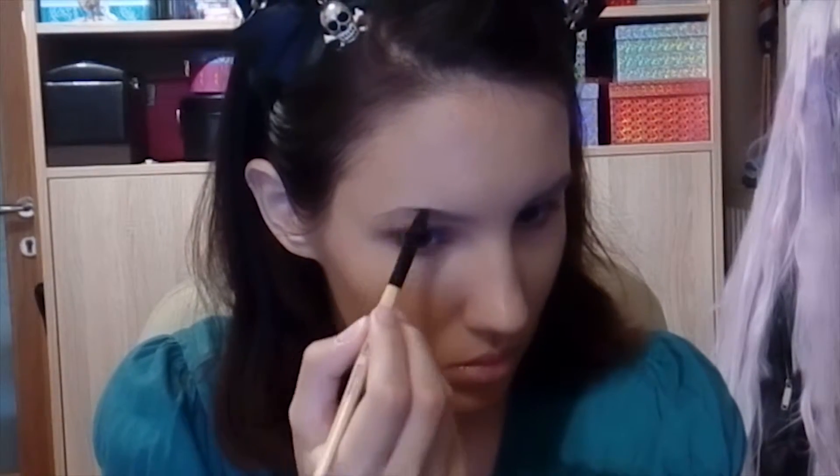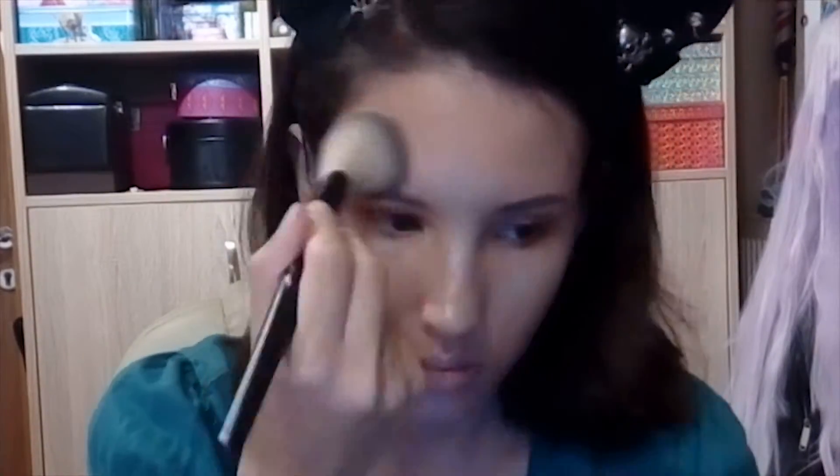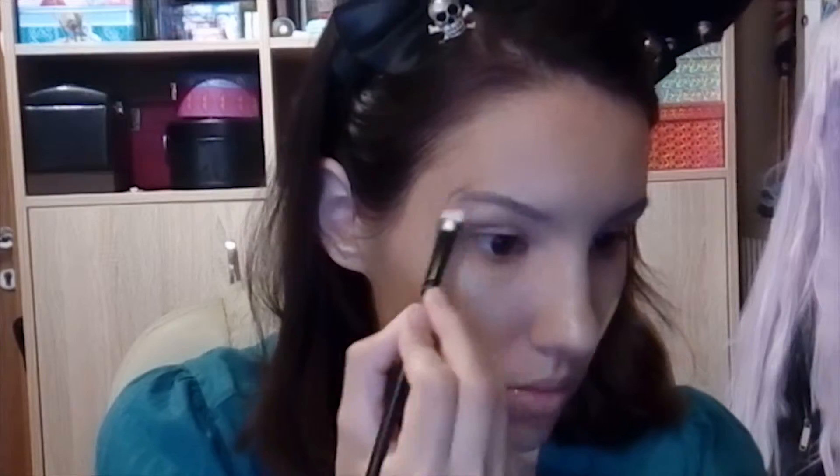I'm using black eyeshadow to fill my eyebrows because this is the best. Then I'm using this shiny green eyeshadow as a highlighter and it looked super interesting but super good. That was a good choice — I loved it so much. Wow, so shiny.